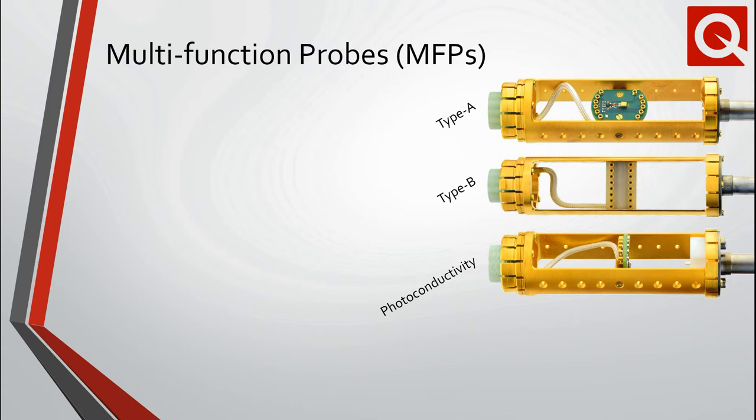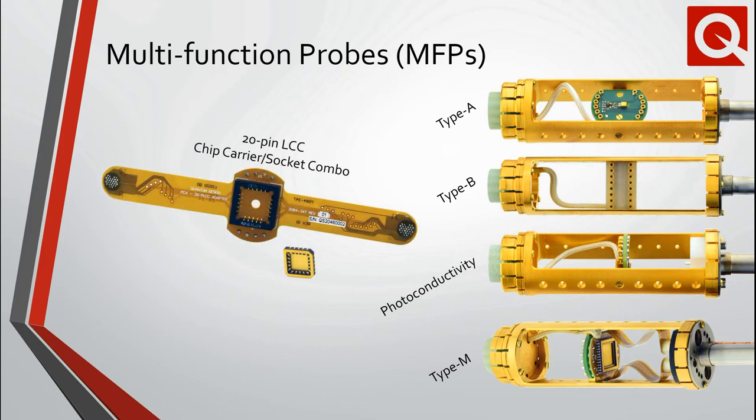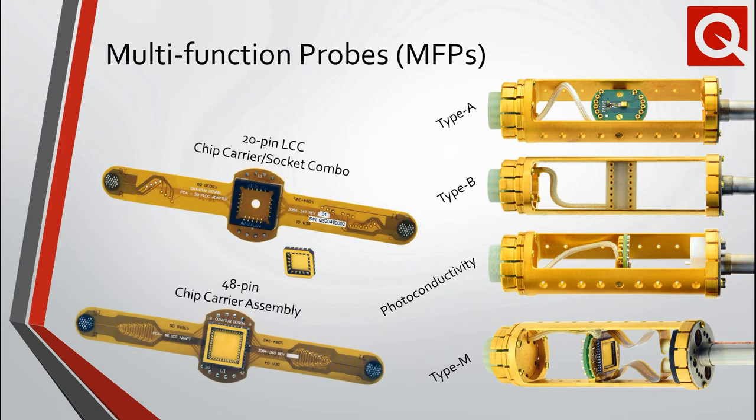As of late, the most common customer request has been to more easily enable the use of removable chip carriers and increase the number of measurement channels. For example, the new Type-G variant, which is a modified Type-B MFP, takes advantage of a 16-pin dual inline package chip carrier. For an even larger number of measurement channels, the Type-M variant can use both a 20-pin removable leadless chip carrier and socket combo, as well as our 48-pin chip carrier assembly.